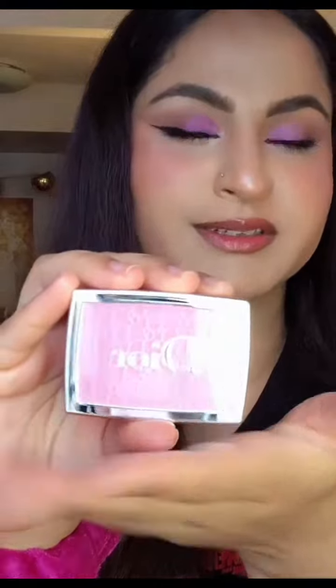Last is this Dior Backstage Rosy Glow blush in the shade Pink. I really wanted to buy this blush, so I finally bought it — it retails for $39. That's everything! Stay tuned for reviews and try-ons.